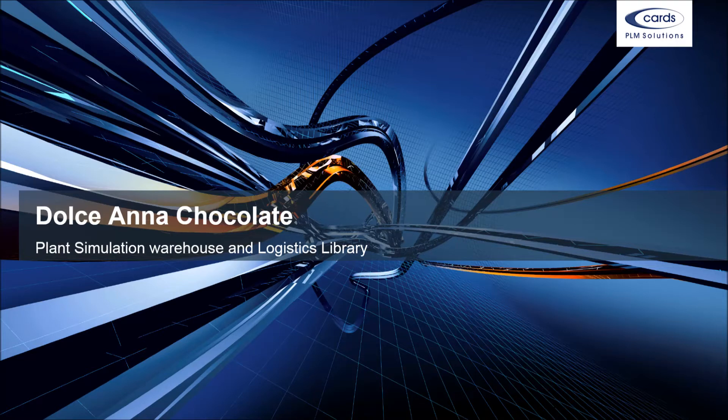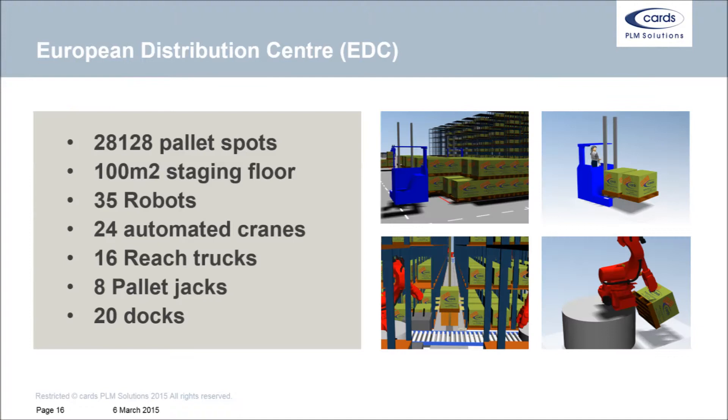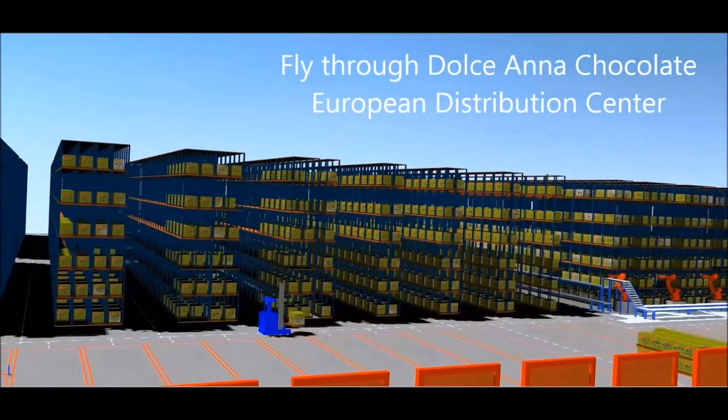This video gives you a brief overview of the virtual simulation case of Dulciana Chocolates. Dulciana Chocolates is a manufacturer and distributor of luxury chocolate products with over 150 years of chocolate experience. Dulciana supplies the European market from a single European distribution center, which is a highly automated facility with over 20,000 pallet positions, automated cranes, and handling robots.